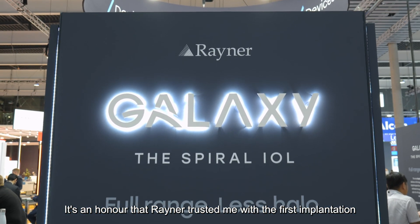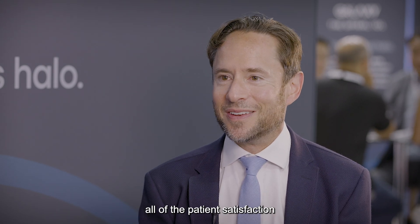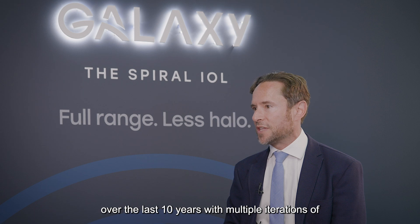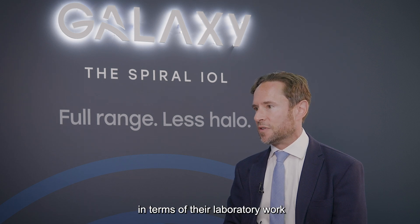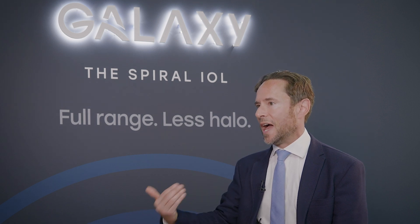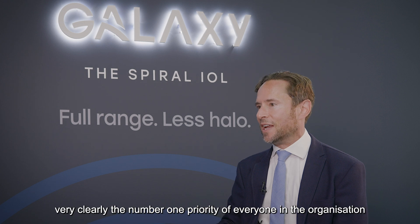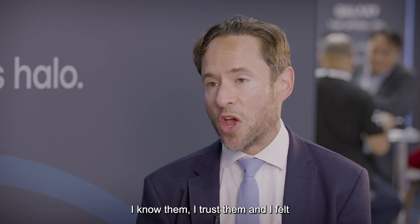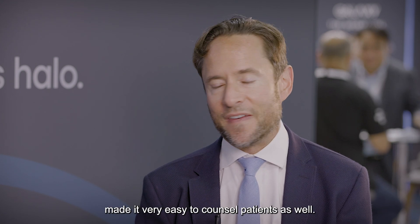It's an honour that Rayner trusted me with the first implantation, but really they did all the hard work and the implantation is the easy bit for which we get all the patient satisfaction. The R&D team at Rayner has proven themselves over the last ten years with multiple iterations of advanced technology lenses — incredibly trustworthy in their laboratory work, early clinical evaluation, and the way they structure clinical trials. Patient outcome and patient safety are very clearly the number one priority. That lines up with my own philosophy. It comes down to trust — I already knew how this lens would perform before I ever put the first one in, which gave me incredible confidence and made it very easy to counsel patients.